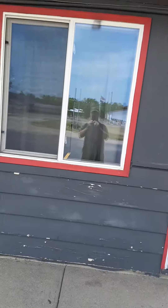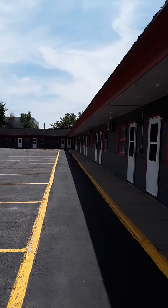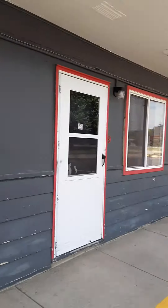What I was saying is I did all these windows. I started all the way down there. I went inside the rooms, the bathrooms, and took the screens out of everything.